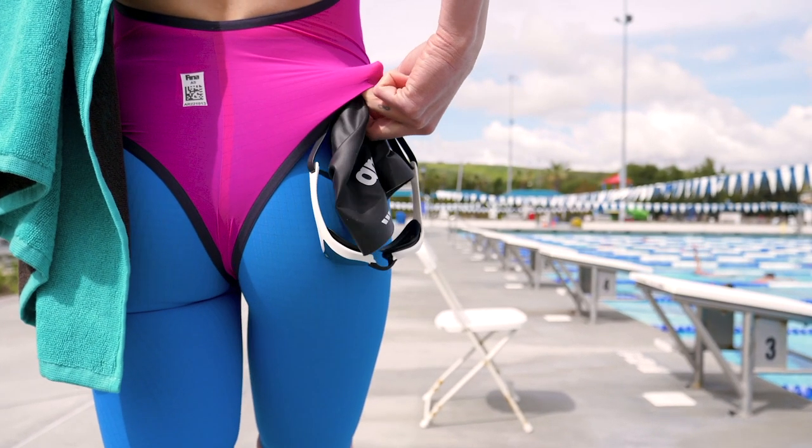Another great feature about the Carbon Duo is that you can color customize your suit — you can have a different color on the top and a different color on the bottom. Fun fact about me: I'm colorblind, so I wouldn't even be able to tell what color is where, but it's still a very cool feature on the suit.